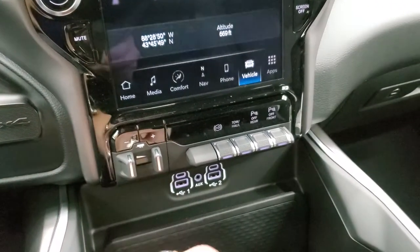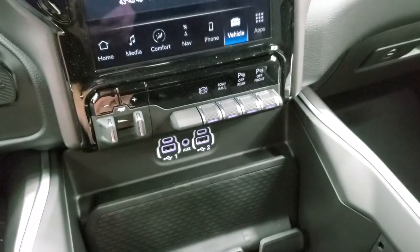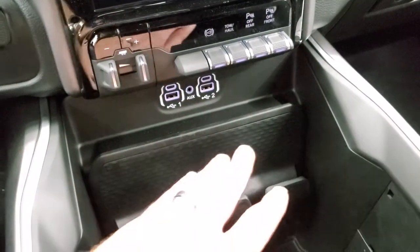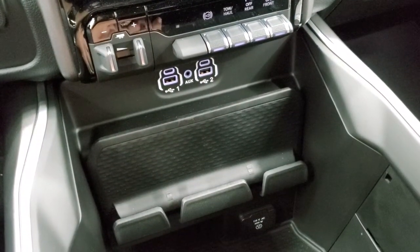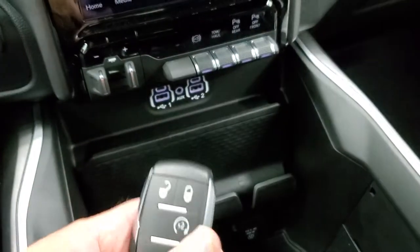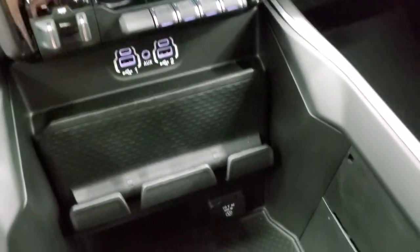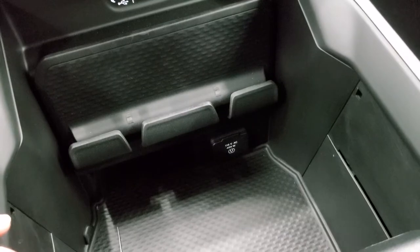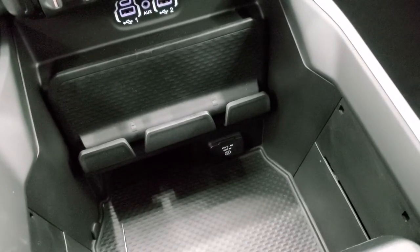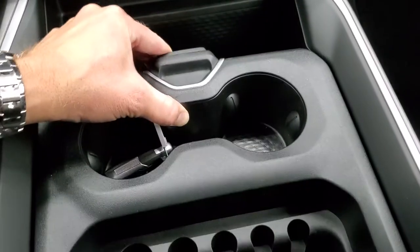Push-button four-wheel drive, factory brake controller, factory exhaust brake, tow haul mode, and then your front and rear parking sensors you can turn on and off. Two USBs, two USB-Cs, and an AUX jack. It does have keyless entry with remote start. It is not a power drop-down tailgate but it does have the tailgate drop-down assist. 115-volt 400-watt plug-in down there. You get the cup holder with coin trays and it slides — lots of room underneath there.